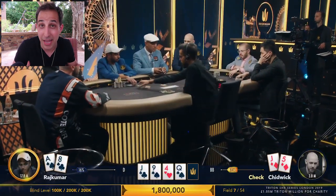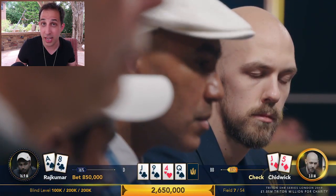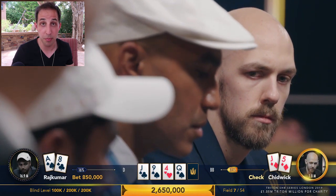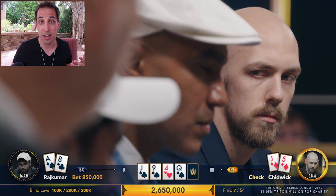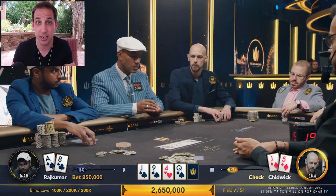If you bet the flop with this hand, you have to accept there will be situations where you realize your hand is no good because you got called, and then turn it into a bluff. This turn bet by Vivek puts Chidwick's entire range in a really tough spot. Even with one of the better hands he can have — like a jack, top pair — he's only beating a bluff when his opponent bets again. His opponent is repping two pair, a stronger jack, a straight — all hands that have Chidwick crushed. He'll fold ace-high, a four, a mid-pair, probably a nine. I like this bet from Vivek.